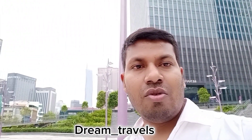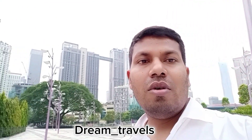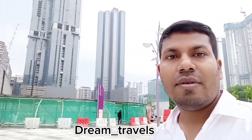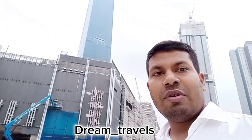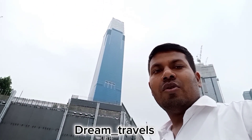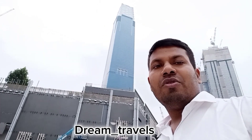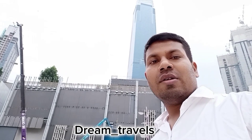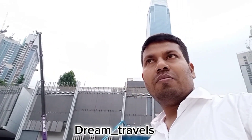This is a very big shopping mall. This building is a very big tower — a beautiful, large tower.